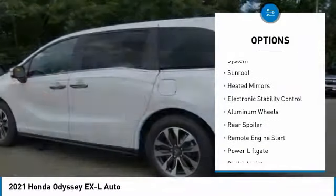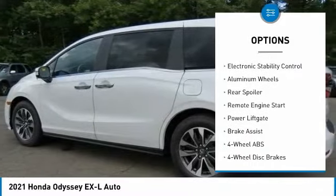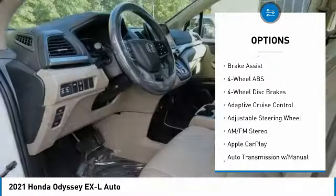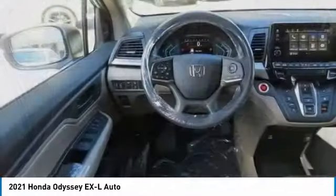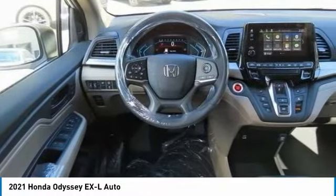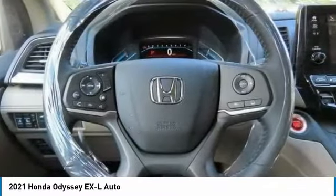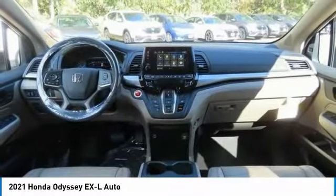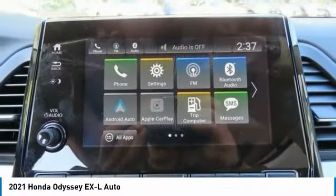Tire pressure monitoring system, sunroof, heated mirrors, electronic stability control, aluminum wheels, rear spoiler, remote engine start, power liftgate, and brake assist. Take this vehicle for a spin and see why so many shoppers are now proud owners.